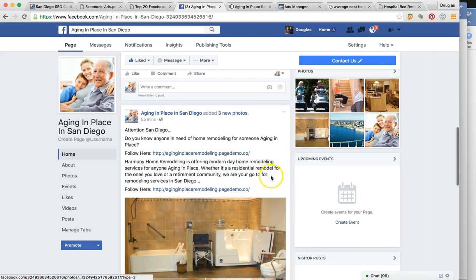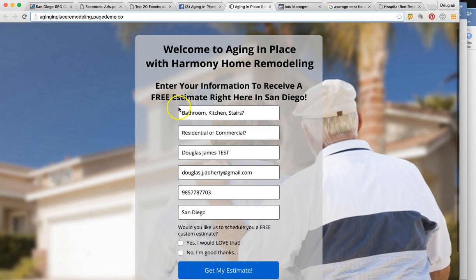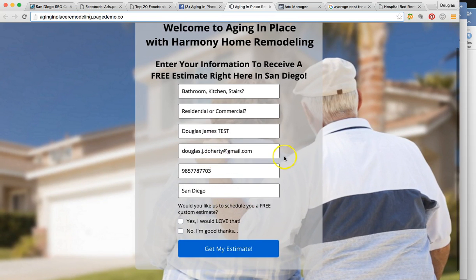Once they read the post, they're going to funnel into the landing page. It's aging in place remodeling — page demo here. Very relevant. 'Welcome to Aging in Place with Harmony Home Remodeling — enter your information or receive a free estimate right here in San Diego.' We have the options of bathroom, kitchen, stairs — they're going to be able to type in whatever they're looking for, whether it's residential or commercial. If you're servicing a home versus a retirement community, you'll have that opportunity for that contract. It pulls your information automatically — name, email, phone number, and city.